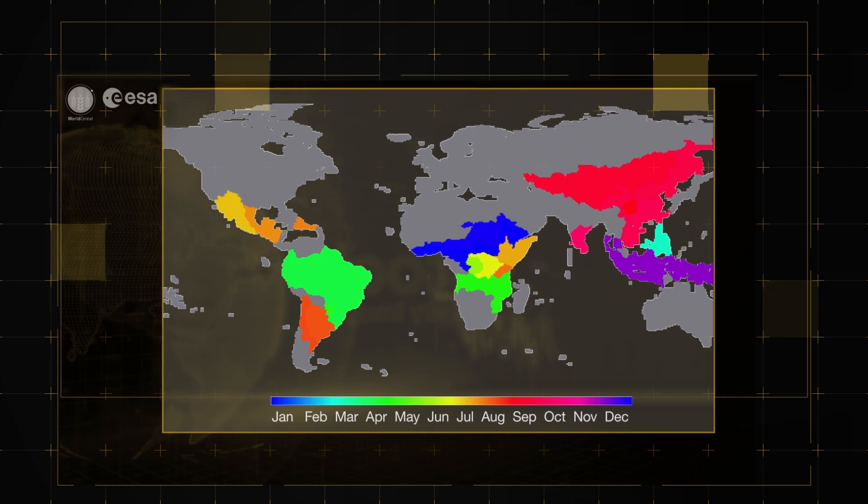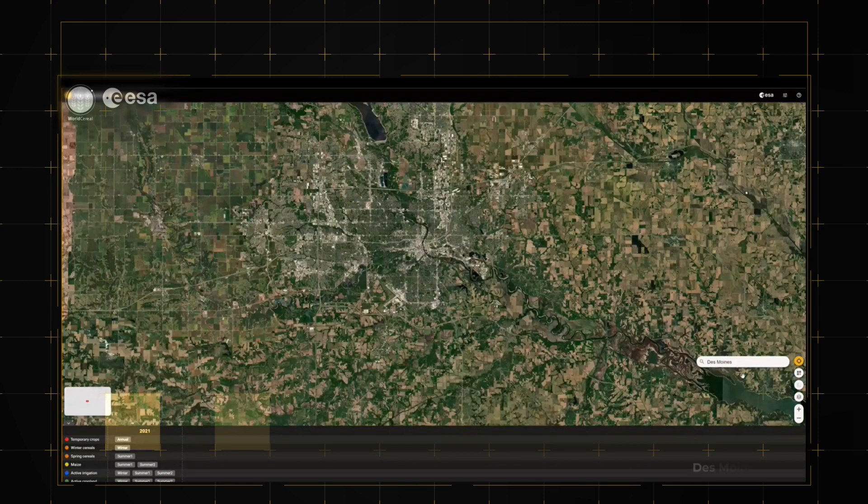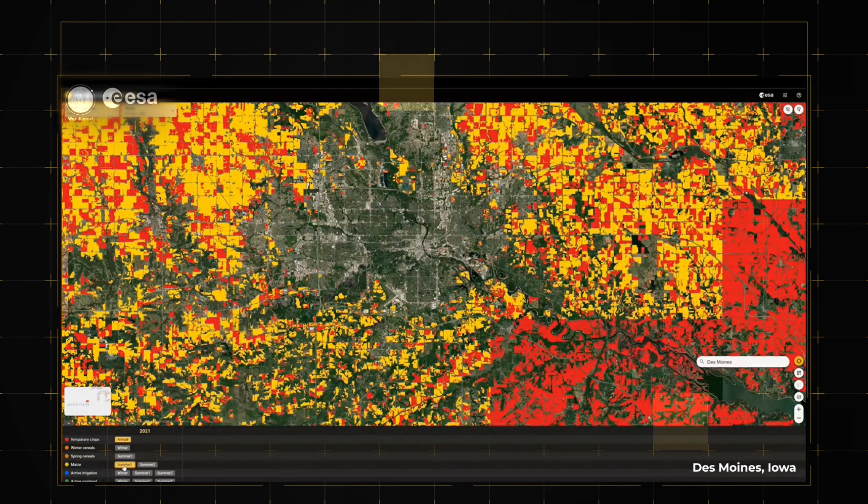It takes into account the different start and end times of agricultural seasons throughout the world. This means maps can be produced within a month after a growing season ends, anywhere on Earth.